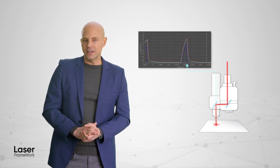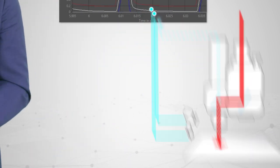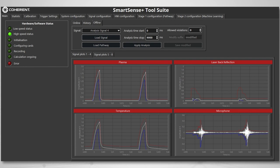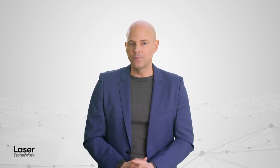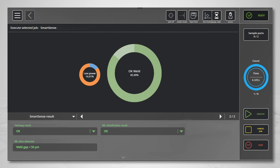One important monitoring technology uses optical and acoustic signals from the laser process and then performs signal analysis on these using pathway or machine learning algorithms. Laser Framework integrates everything you need to acquire this data, process it, and to incorporate those actions into a process recipe. Once a system is trained to know what constitutes a good laser process, anomalies can be detected and the system or the operator can take whatever action was defined in the job setup.